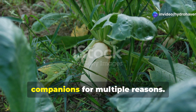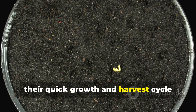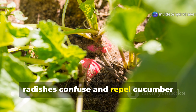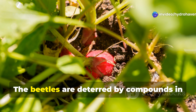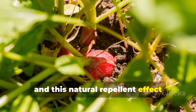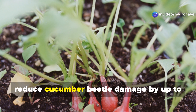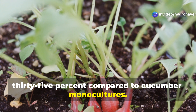Radishes make exceptional cucumber companions for multiple reasons. When planted early, their quick growth and harvest cycle means they're out of the way before cucumbers need additional space. More importantly, radishes confuse and repel cucumber beetles, one of the most destructive cucumber pests. The beetles are deterred by compounds in radish roots, and this natural repellent effect continues even after the radishes are harvested. Studies have demonstrated that interplanting radishes with cucumbers can reduce cucumber beetle damage by up to 35% compared to cucumber monocultures.